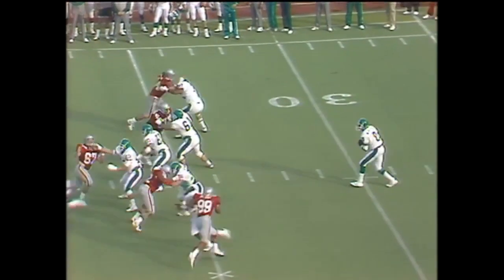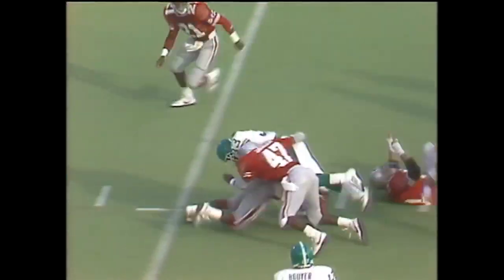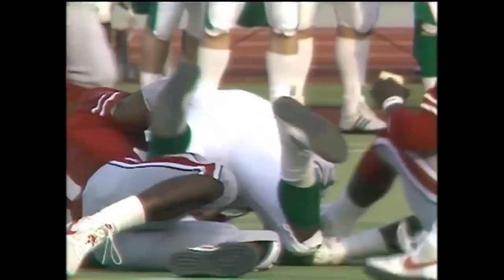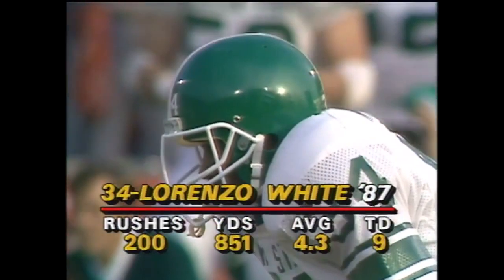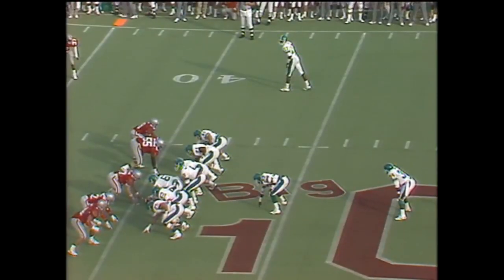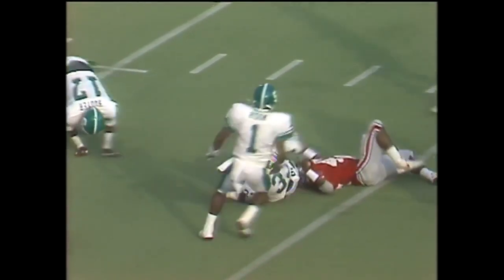Sets it up at the 38. McAllister on first down — Chrysler coming up the middle. He gets it up to his fullback, James Moore, and Moore rambles to the 45. White averages 30 carries a game; he is a workhorse for this Michigan State team. Here's Moore — got a big hole — he's to the 25, to the 20, another first down.